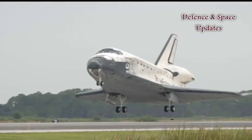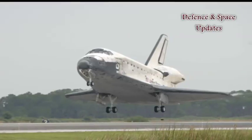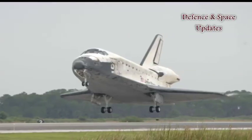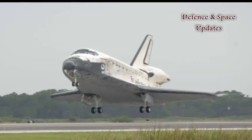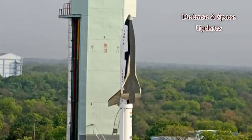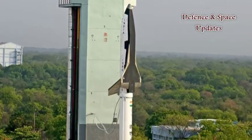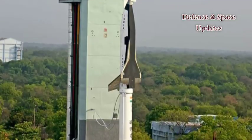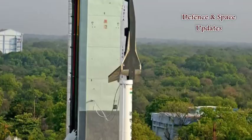The unmanned RLVTD comprises a space shuttle-like component fitted atop a booster rocket. The first RLVTD, weighing 1.5 tonnes, was successfully launched from Sriharikota on May 23 last year and splashed down in the Bay of Bengal from a height of 64.8 km.